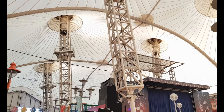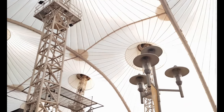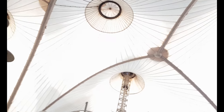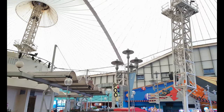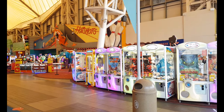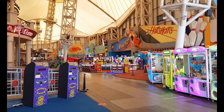The Pavilion is all under cover so no matter if it rains or shines there's plenty to do. They've got lots of different arcade machines to keep you amused, and hotshots in case you fancy a game of bowling, which costs extra.